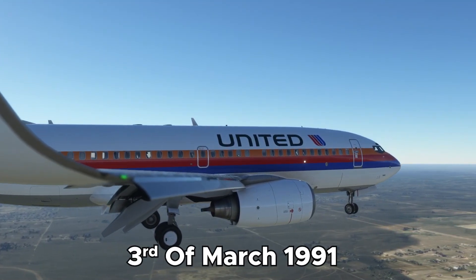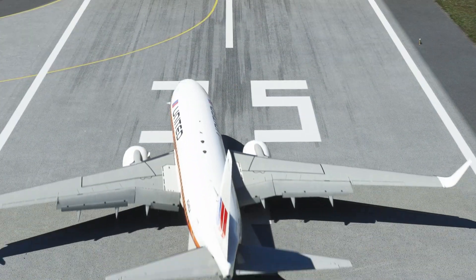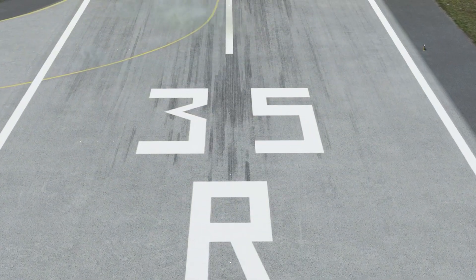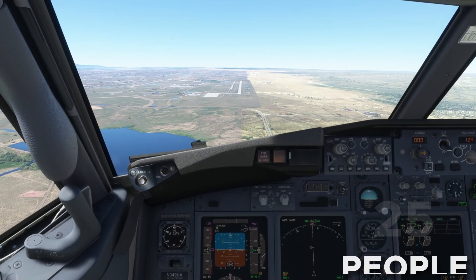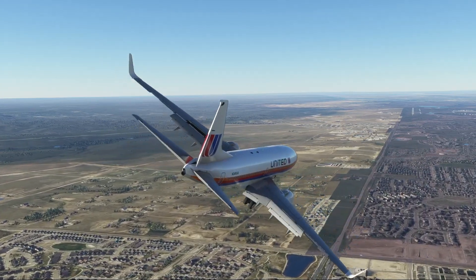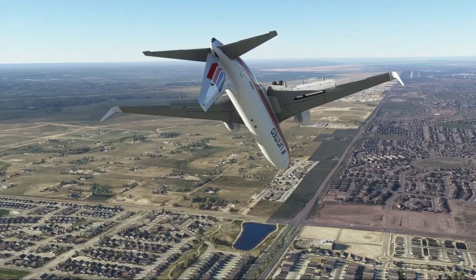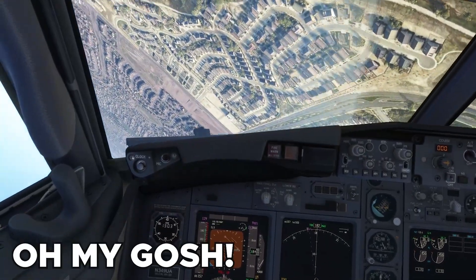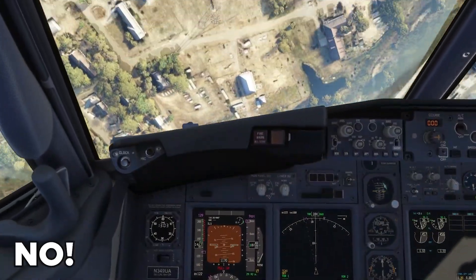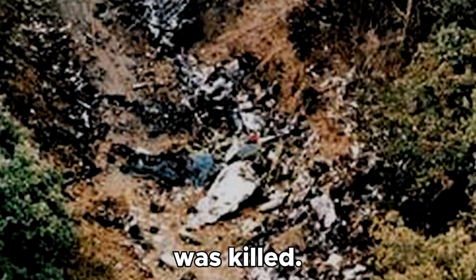On the 3rd of March 1991, a Boeing 737 was approaching runway 35 at Colorado Springs Airport. There were 25 people on board. Everything was going well until the plane suddenly veered right — and everybody on board was killed.